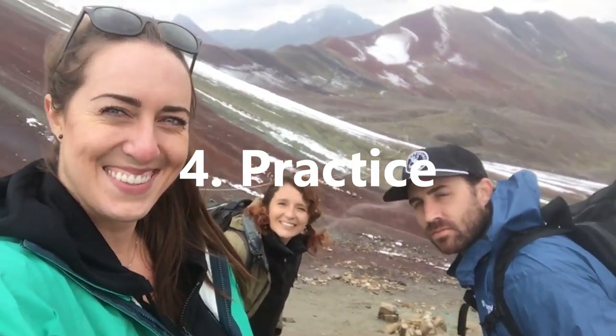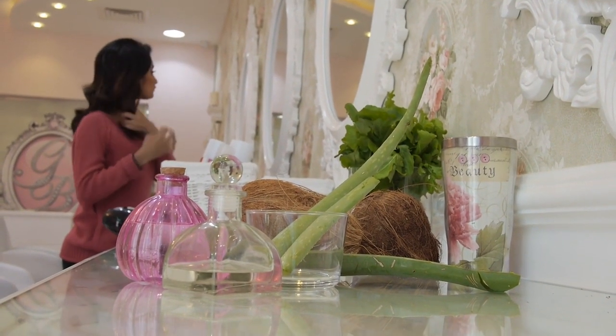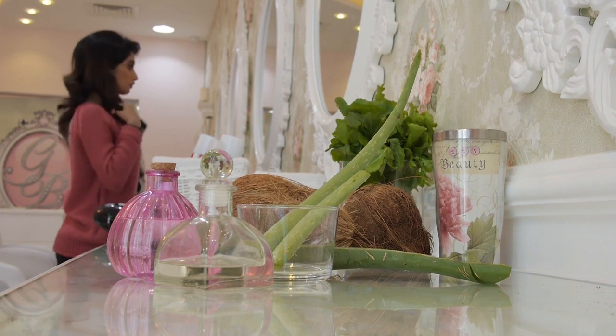Tip 4: Practice. You can try to practice maintaining eye contact at home through methods that might be of greater comfort to you. One method is to make eye contact with yourself using a mirror, as you look at your reflection and maintain regular eye contact to help you feel more comfortable.